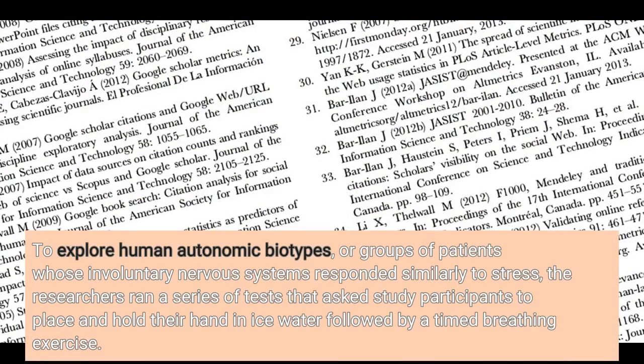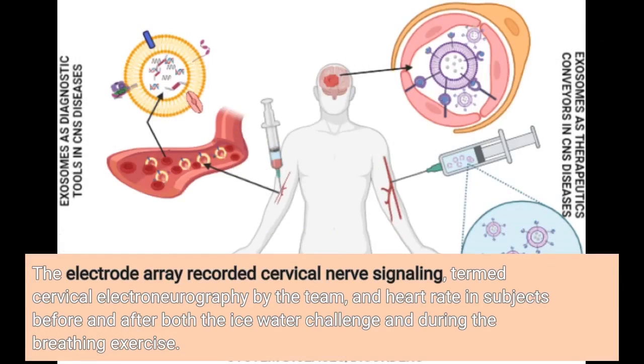To explore human autonomic biotypes — groups of patients whose involuntary nervous systems responded similarly to stress — the researchers ran a series of tests asking study participants to place and hold their hand in ice water, followed by a timed breathing exercise. The electrode array recorded cervical nerve signaling, termed cervical electroneurography by the team, and heart rate in subjects before and after both the ice water challenge and during the breathing exercise.